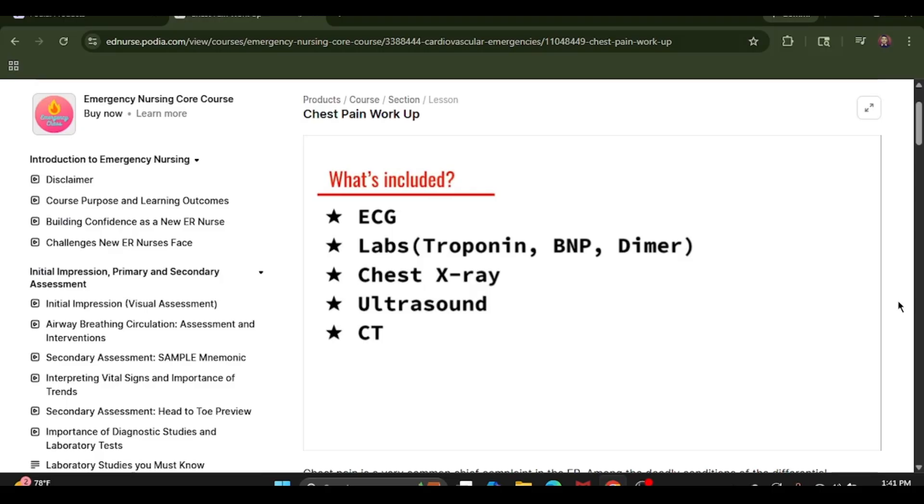Next is going to be a chest X-ray, which is great for identifying pneumothorax, pneumonia, cardiomegaly, and pulmonary edema. With ultrasound, a provider who is good with it can assess also for a pneumothorax, for a pericardial effusion, and they can even evaluate how well the heart is contracting by doing a simple bedside ultrasound.